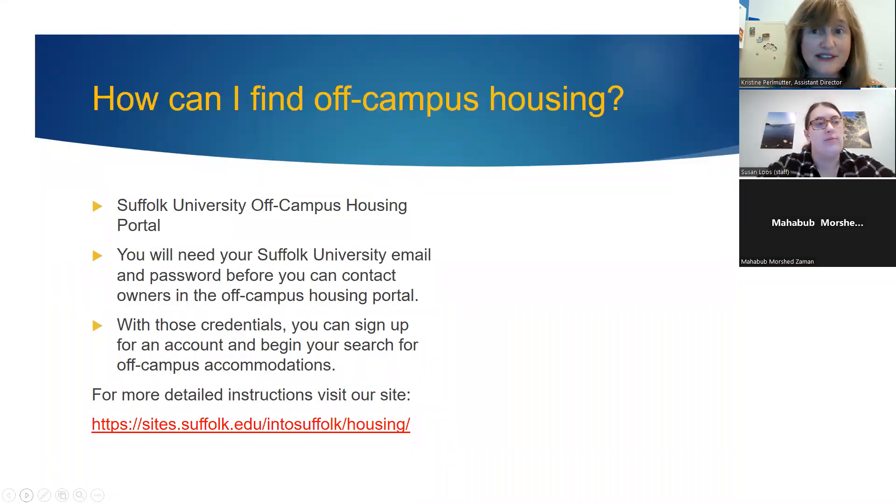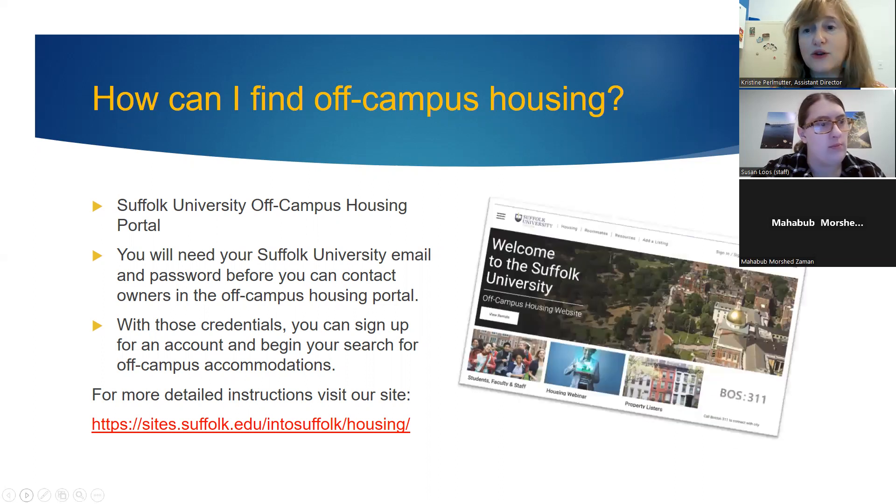If you're living off-campus, we can help you find housing. We have an off-campus housing portal with listings of apartments in the area. You will need your Suffolk University email and password before you can contact owners through the portal. You can browse the portal before November 22nd, but you cannot contact anyone until after that date. More details are available on our website at the link provided, which will take you straight to the off-campus housing portal.